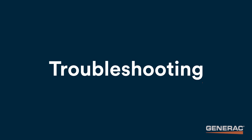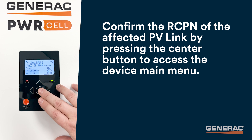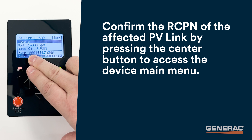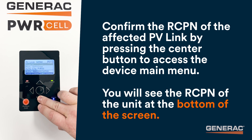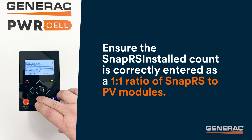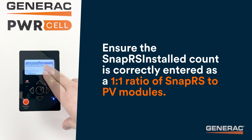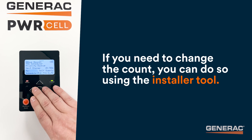When you first arrive at the site, confirm the RCPN of the affected PVLink by pressing the center button to access the device main menu. You'll see the RCPN of the unit at the bottom of the screen. Ensure the SnapRS installed count is correctly entered as a one-to-one ratio of SnapRS to PV modules. If you need to change the count, you can do so using the installer tool.